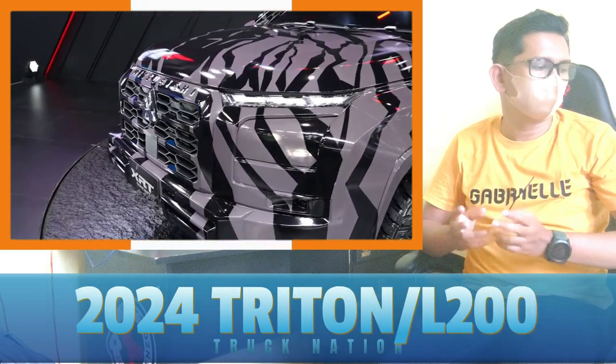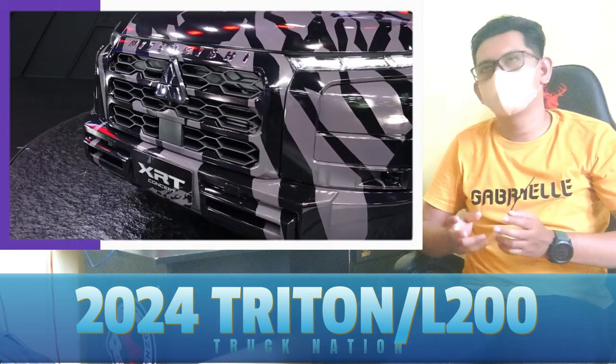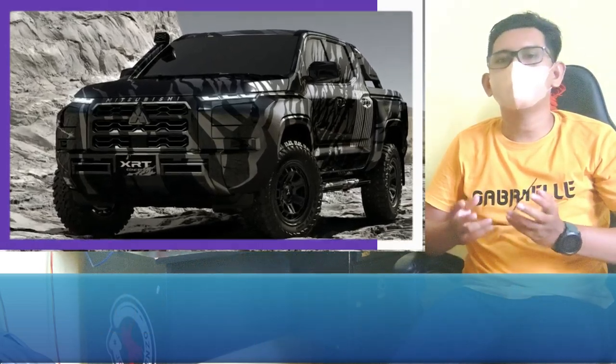Mitsubishi hasn't released any specifications for the vehicle yet, but we expect the Triton to be based on a reworked version of the Navara's ladder-frame chassis and come with a turbo-diesel powertrain. They've also teased a fully electric pickup, but that's most likely a different model.